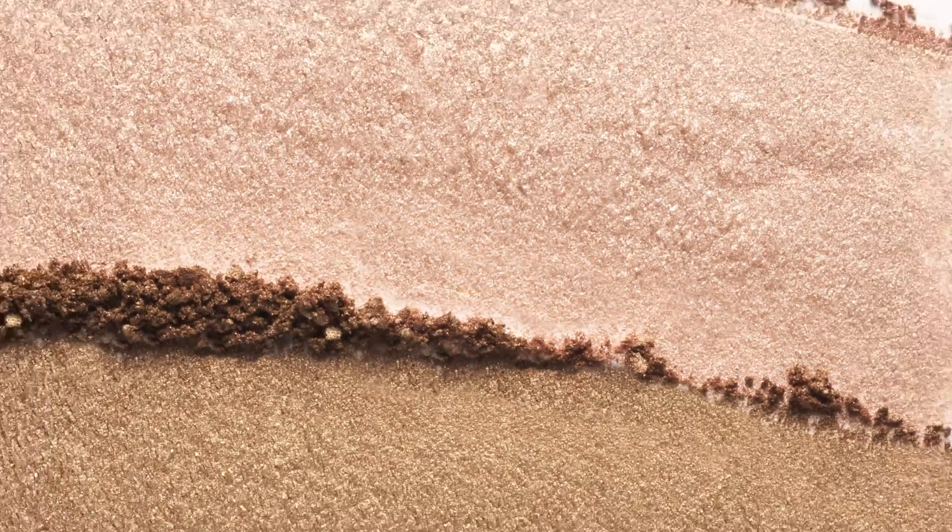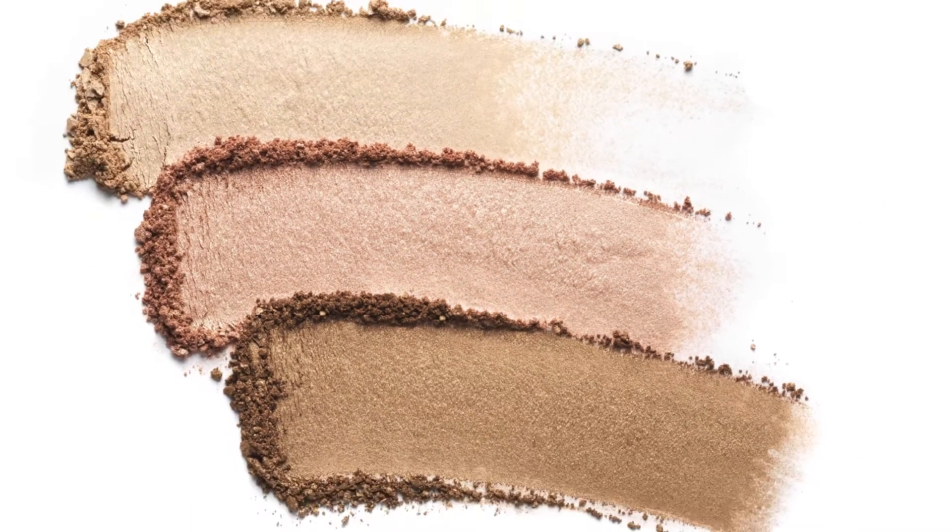The formula is never harsh, and the cashmere texture blends effortlessly into the skin, leaving you with a luminous, radiant glow.